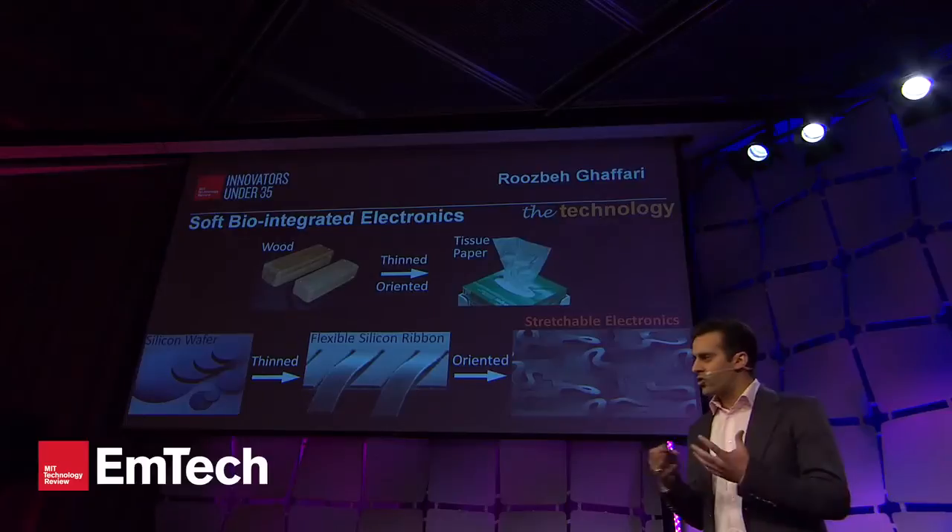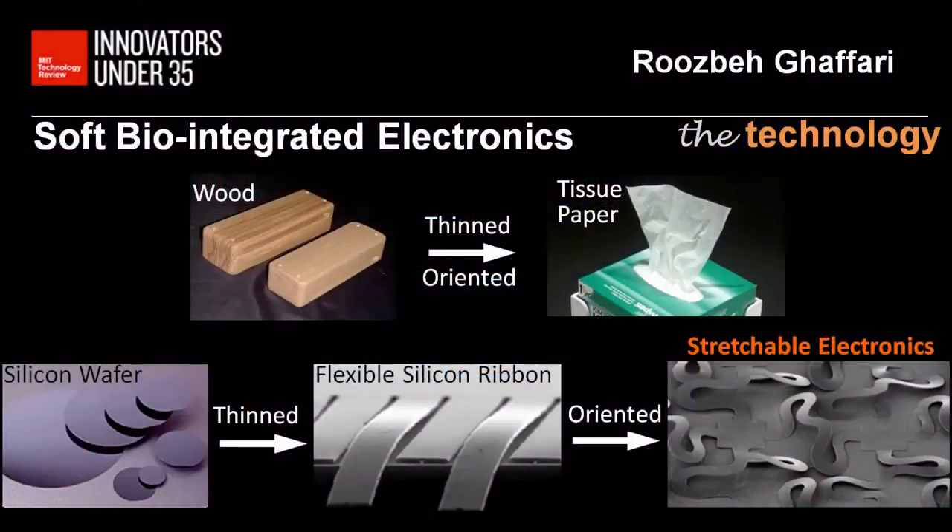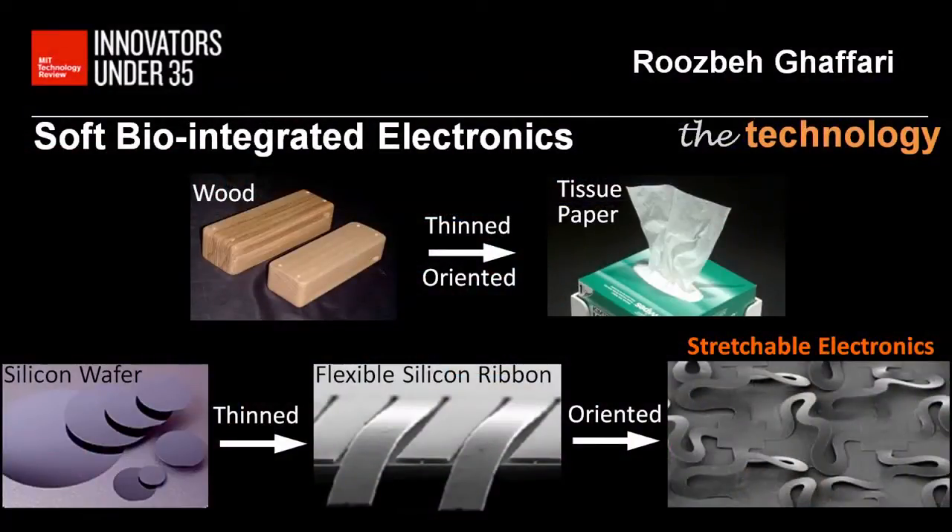We can now bridge the gap that exists between rigid electronics and soft biological systems by exploiting a few simple and elegant microfabrication techniques. Much like a rigid piece of wood that can be thinned down to a soft, flexible sheet of tissue paper, we can take a rigid block of silicon in wafer form, thin it down into flexible silicon ribbons, and then reorient and repurpose them to make stretchable electronics given micro-spring-like structures in between them.